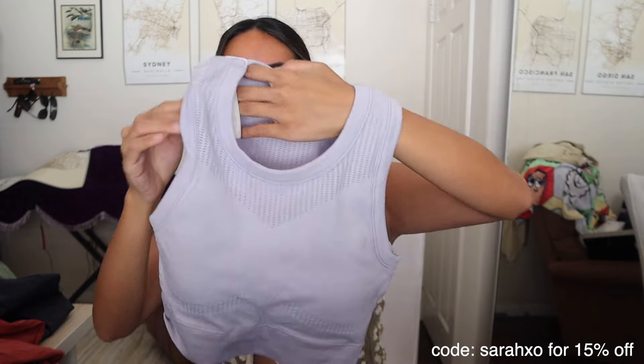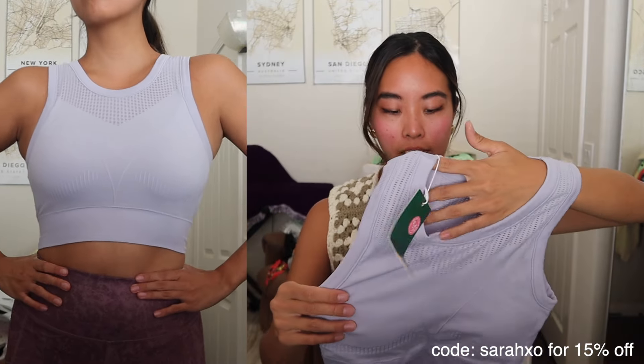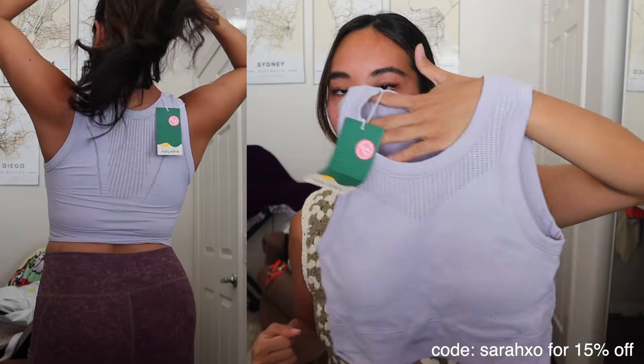I got this top with a high neck and cool ventilation in the front and back — love the color. It's just a classic workout top in a size medium. I'm glad I got a lot of these tops in size medium because small would have been a little constricting for me.